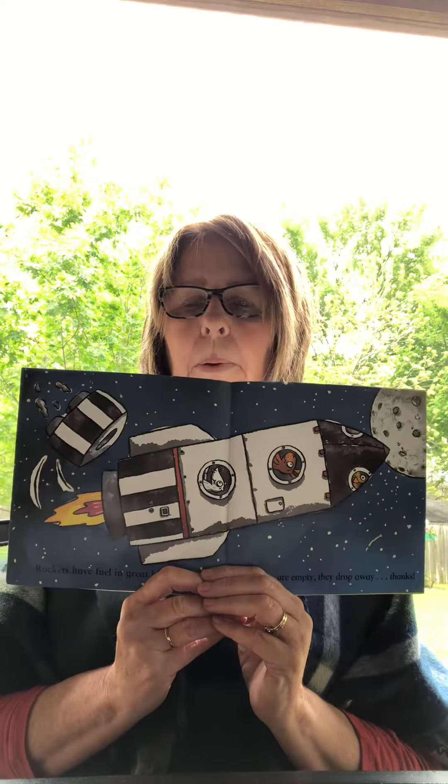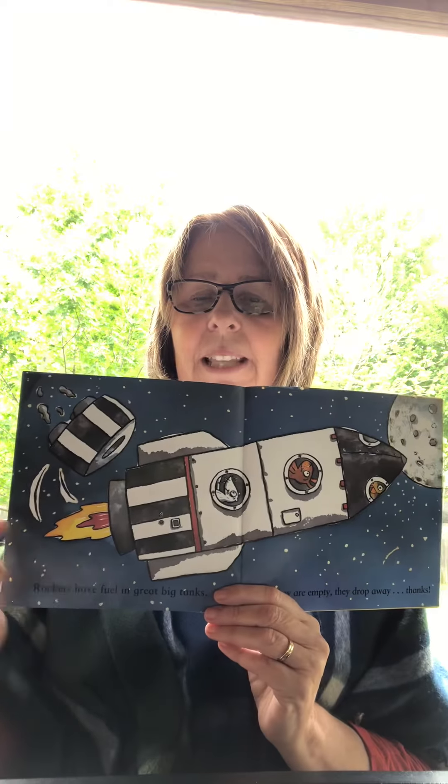Rockets have fuel in great big tanks. But when they are empty, they drop away. Thanks!